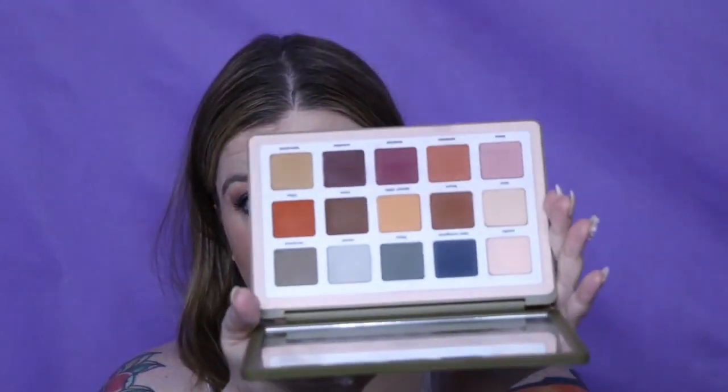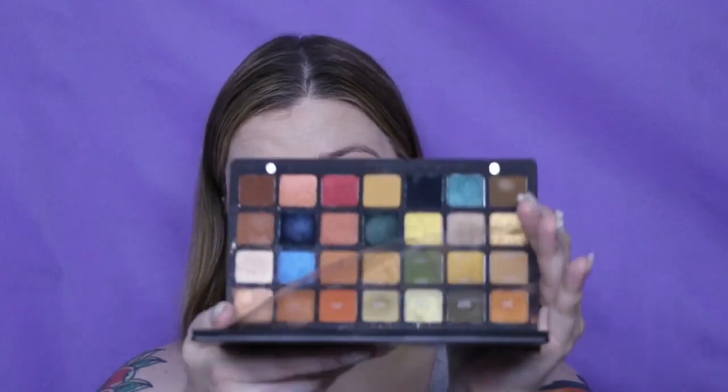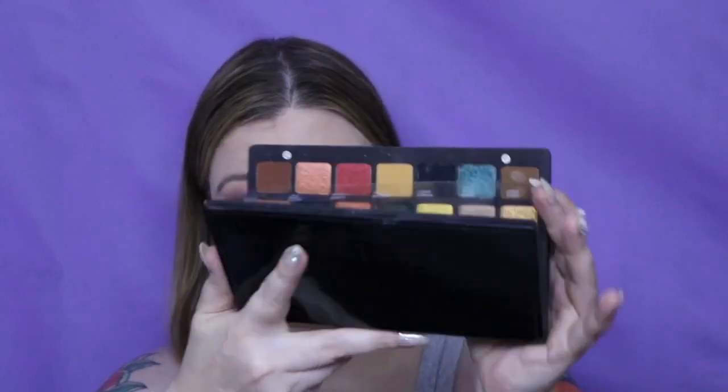I have three Natasha Denona palettes. I have the Tropic palette — I got this on clearance at Sephora and have only dabbled, I haven't really used it yet. The Safari, which I have used and got on clearance at Ulta — I really feel like there were some duds that went out in this one because mine works fantastic. And then lastly the Metropolis palette.